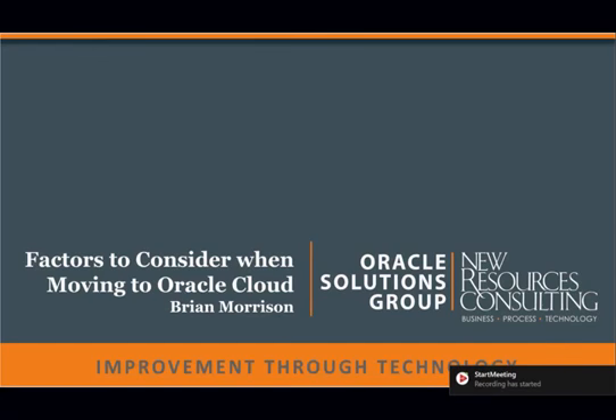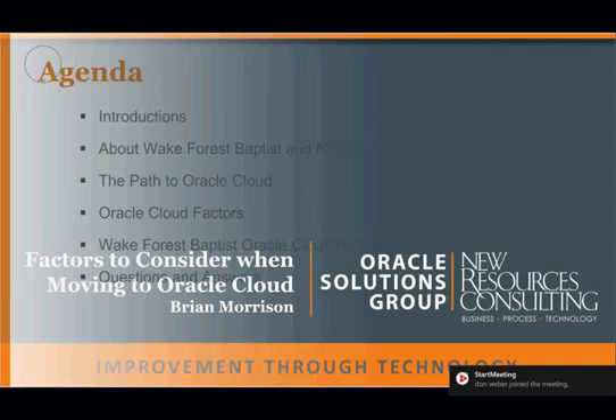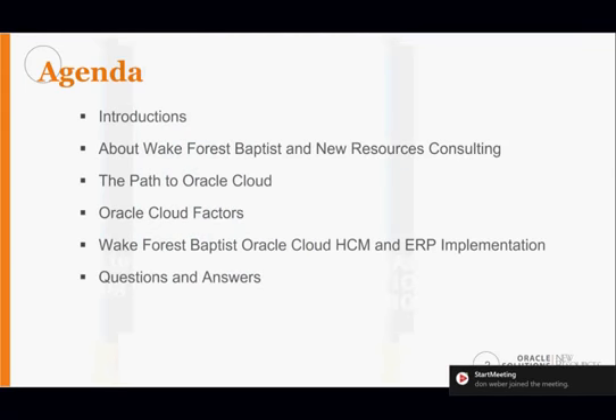Well, for those of you not on the East Coast, good morning, and for those of you that are on the East Coast, good afternoon, and welcome to the NRC webinar: Factors to Consider When Moving to the Oracle Cloud. The agenda for today's webinar will start with introductions with both NRC as well as Wake Forest.